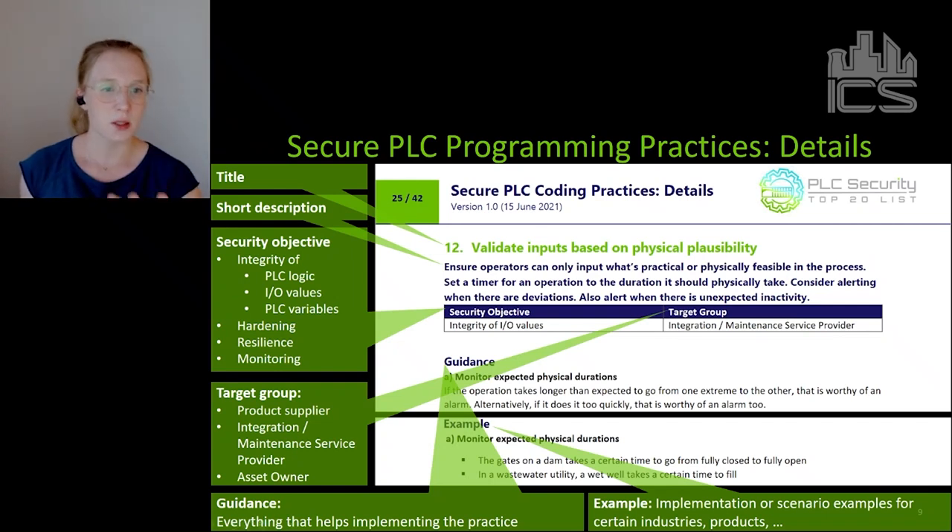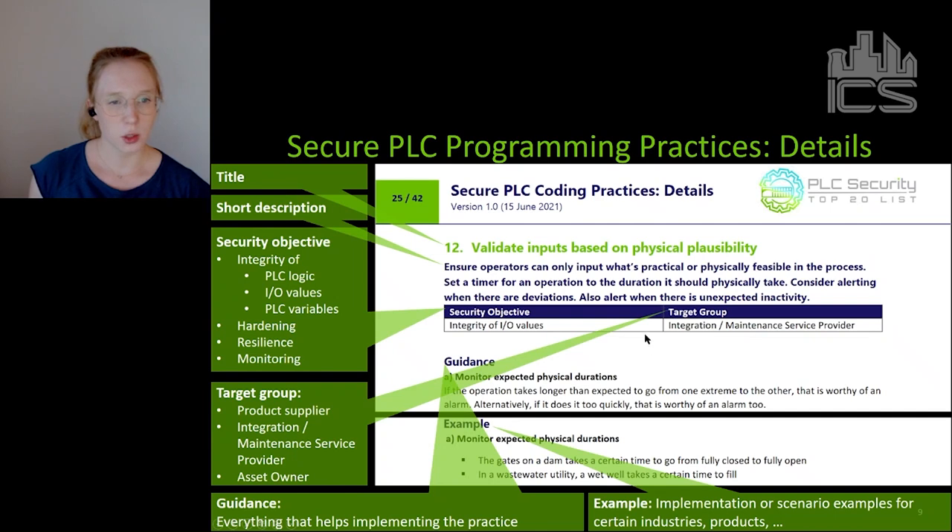For this practice we have a title and short description summarizing what I just said. Then for each practice we have a security objective — a quick tag summarizing the main security objective the practice fulfills. That could be integrity of PLC logic, IO values, or PLC variables. In this case it's integrity of IO values. But it could also be something like hardening, resilience, or monitoring.